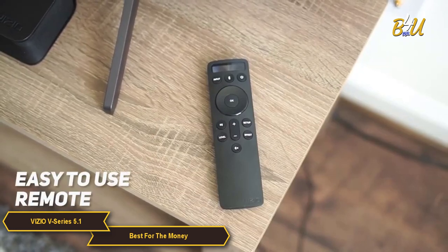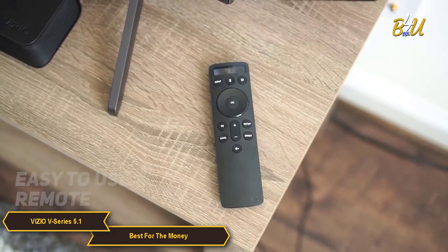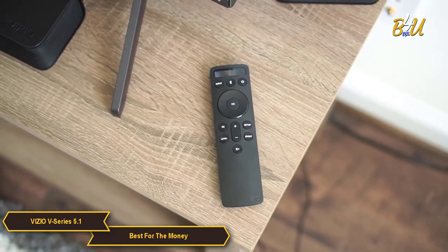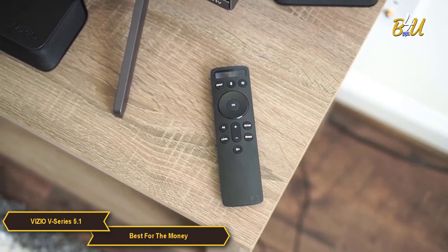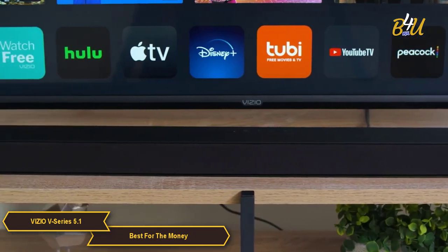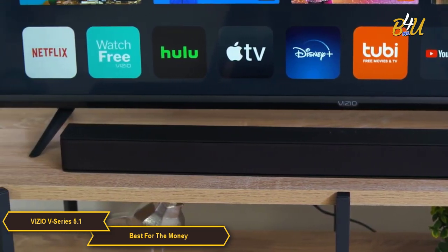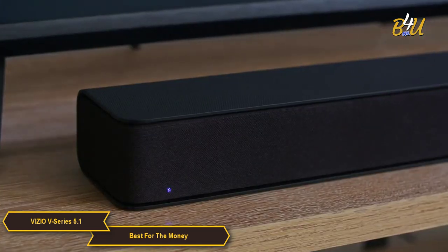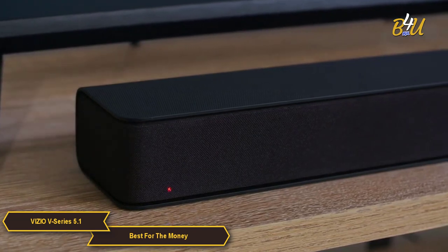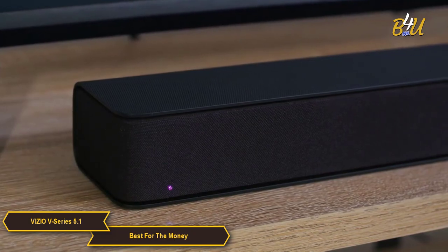The Vizio V-Series 5.1 soundbar also has a few other features worth mentioning. It comes with a remote that is easy to use and has dedicated buttons for switching between audio modes and adjusting the bass and treble. There is also a USB port on the soundbar which allows you to play music directly from a USB device. Overall, the Vizio V-Series 5.1 is the best budget soundbar for the money in my opinion, with its sleek minimalistic design, impressive sound quality, voice control, and wireless subwoofer.